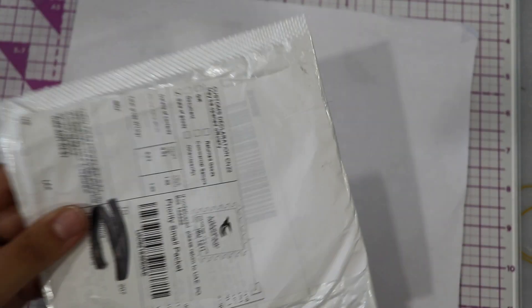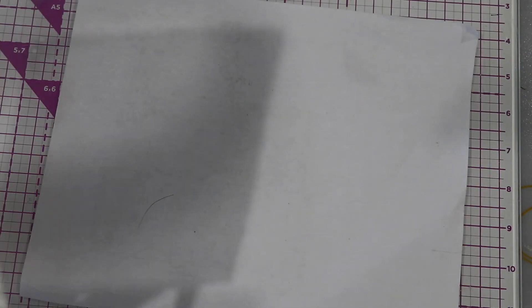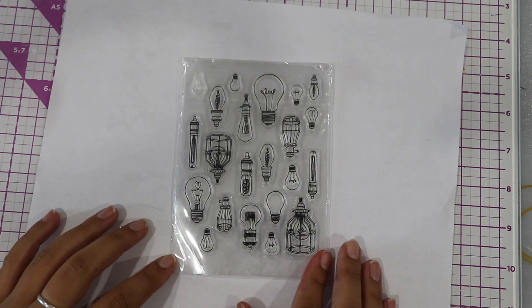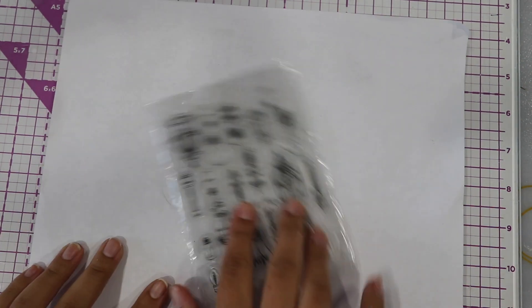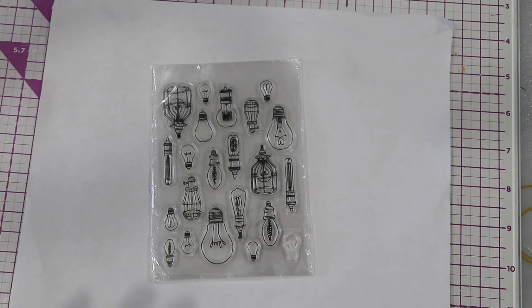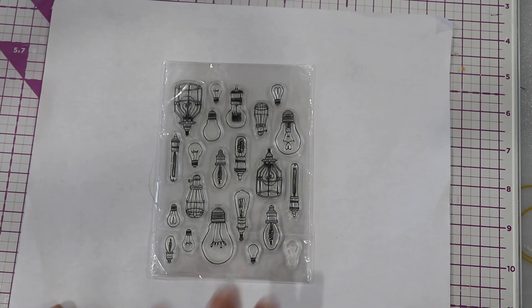Then we have a very thin package — let's see what this hides. One single stamp of light bulbs. Beautiful — very thin lines, which I love. Easy to color. There's room to color. Looks like it's good quality, but I will not know until I actually stamp it and test it out.